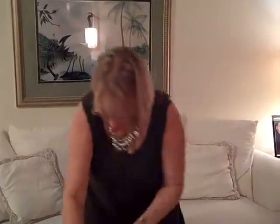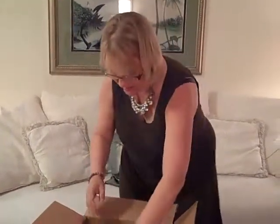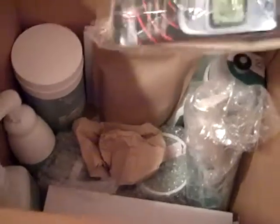Look at what's inside this box — all these different things, and these are as new to me as they will be to you. The first thing we have — oh, these are really cute!